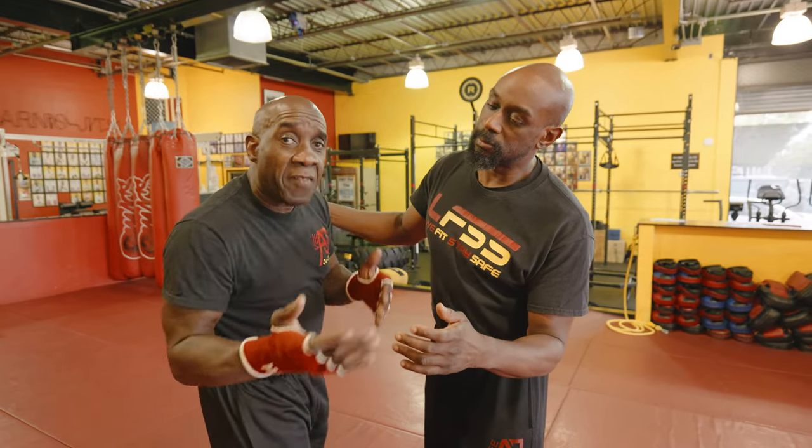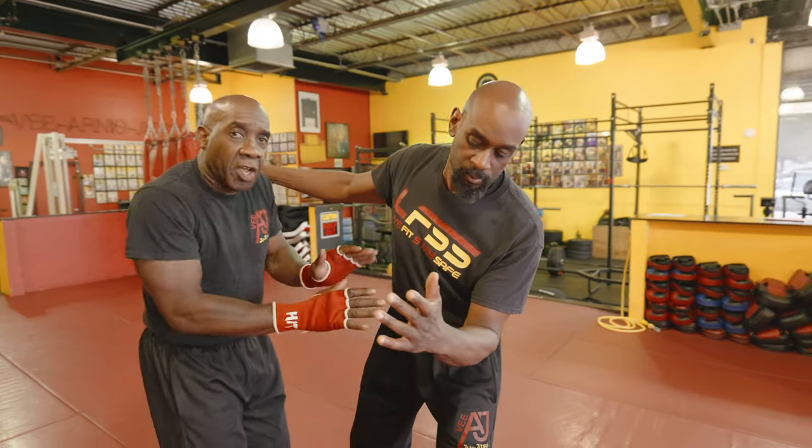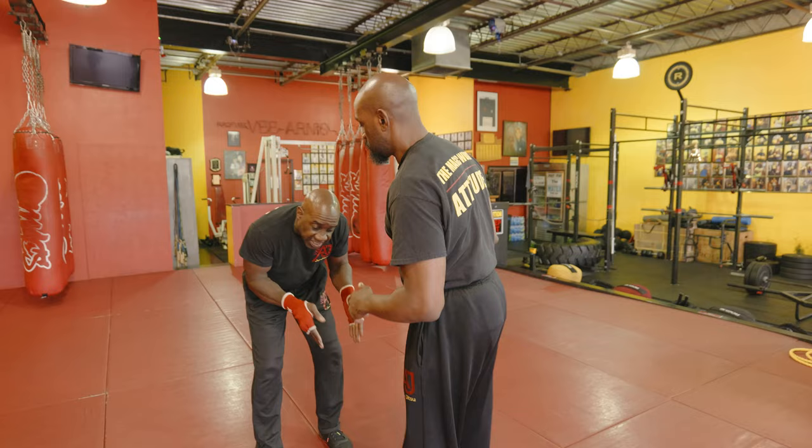Then the hardest strike you have is hammer fist. When you hammer, he's obviously going to move, so you've got to follow him. You can't do technique in the same spot.